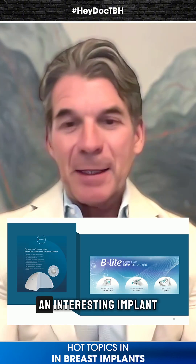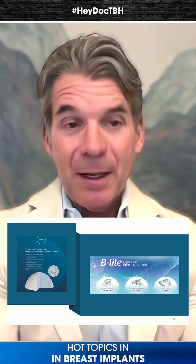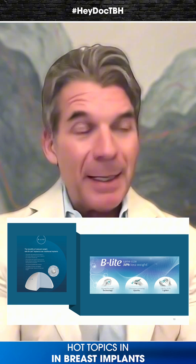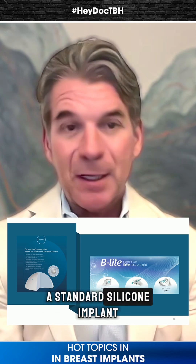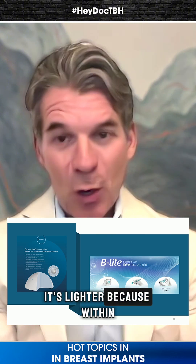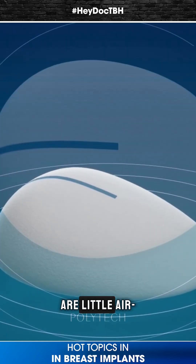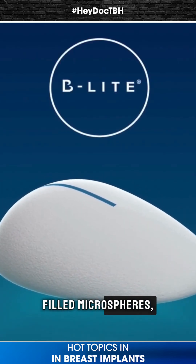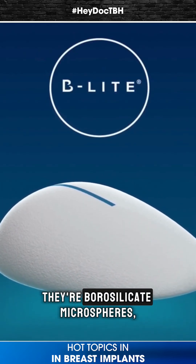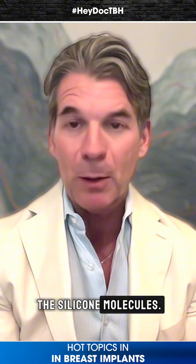The Beelight implant is an interesting implant. I've probably been using it for 10 years. It's 30% lighter than a standard silicone implant. It's lighter because within the silicone gel are little air-filled microspheres — they're borosilicate microspheres, which are bound to the silicone molecules.